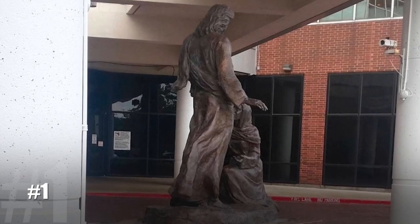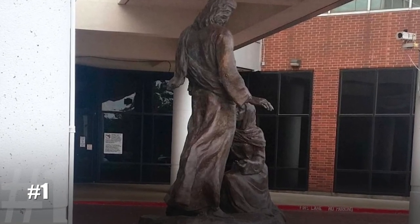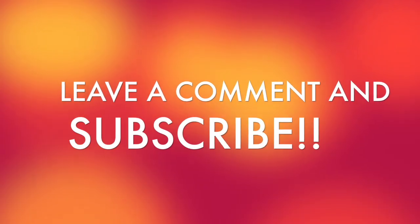Number 1. I would bet money this artist knew exactly what he was doing when he created this masterpiece. So, what's the verdict? Is your mind dirtier than you thought? Let us know in the comments below.